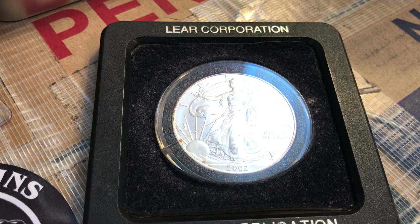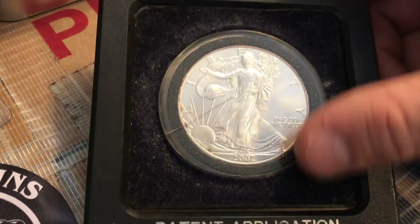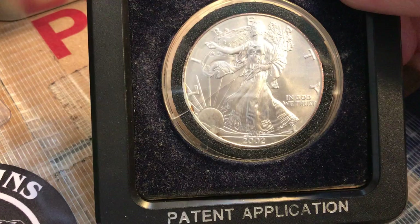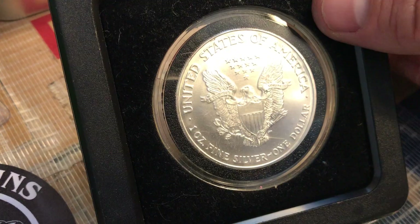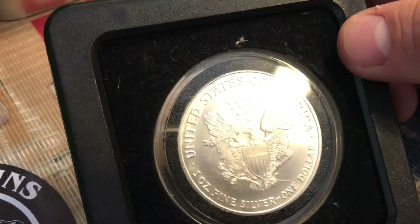What's up guys, War Nickel Revolution here, just showing you something new. My dad worked for Lear Corporation once upon a time, and he actually ended up with this 2002 one ounce of silver, fine silver, one dollar, United States of America — so that's pretty cool.